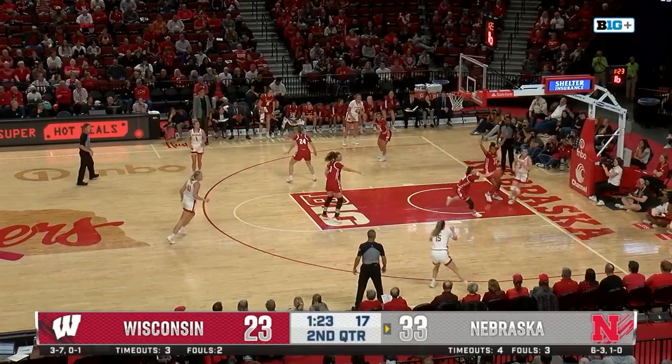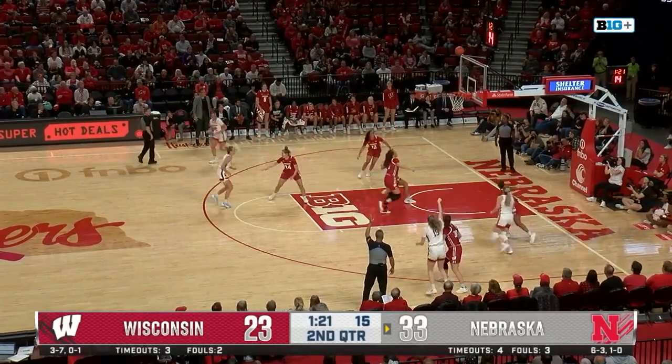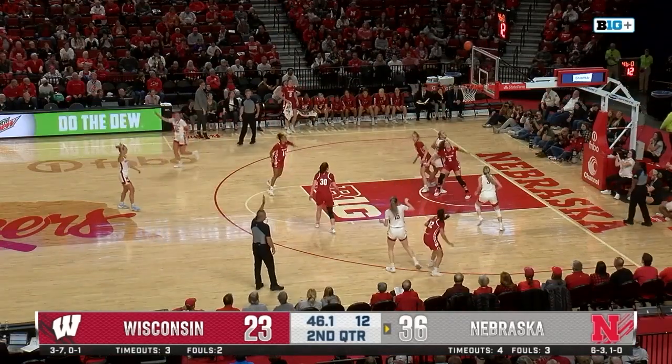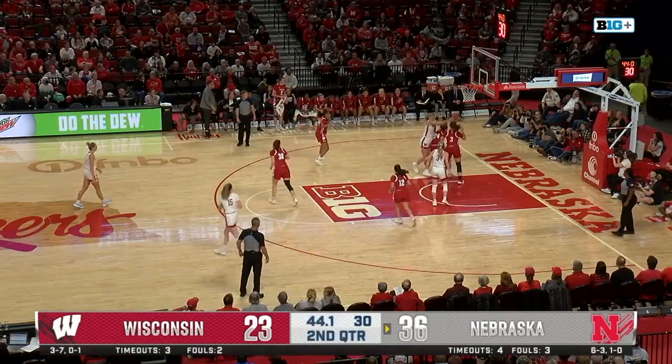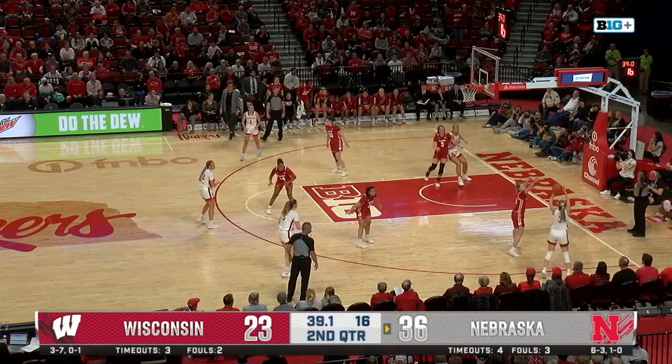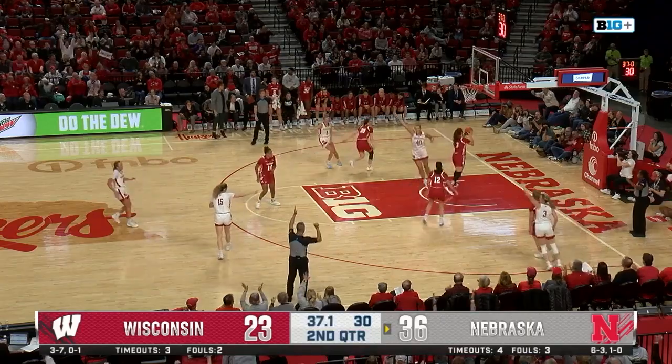Widener goes left, goes all the way through the defense. Now Moriarty, a three — she knocks it down. She kicks it out, Moriarty again from three, off the heel. And an offensive rebound for Markowski. The Badgers wanted it over the back, but here's Widener for a three. She's got it.